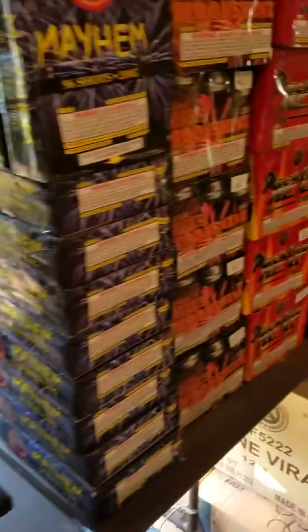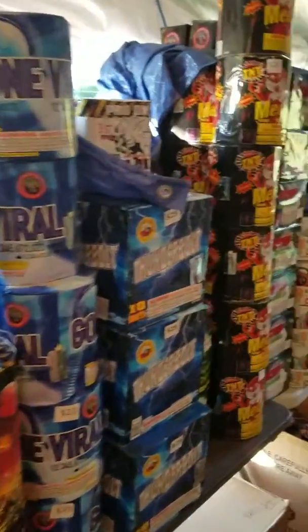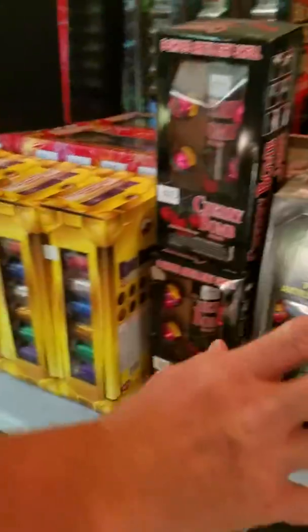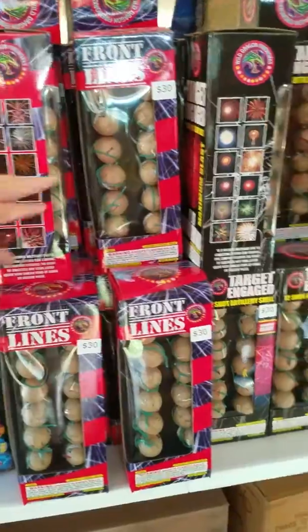We got all more 200 gram cakes right here. And right over here, we got all kinds of artillery shells — these are the ones that you put down the tubes and they go up in the air and do their thing.